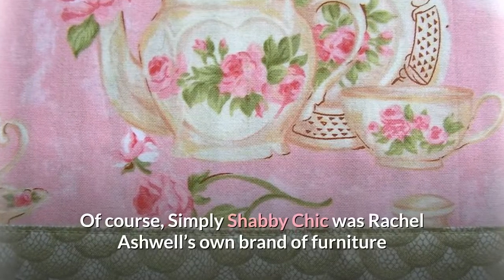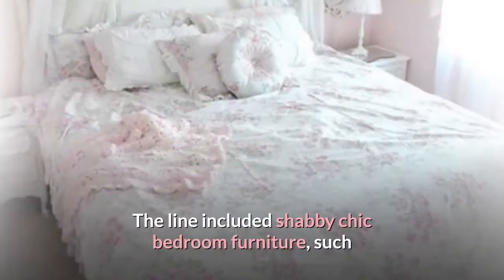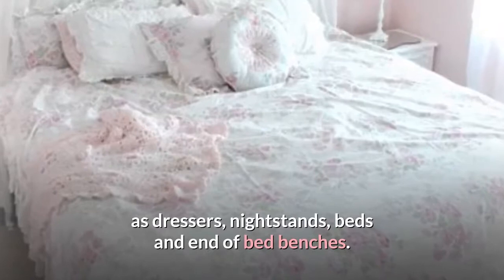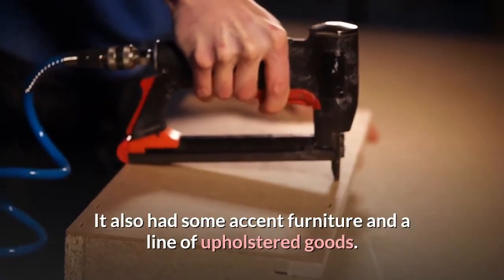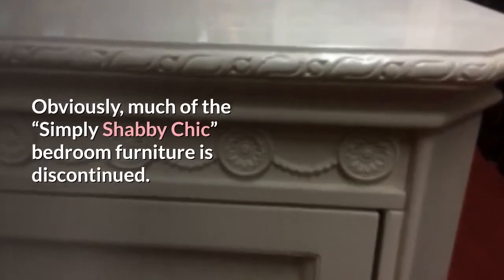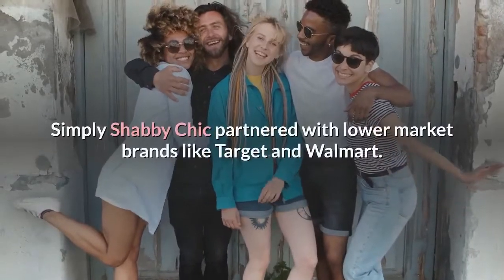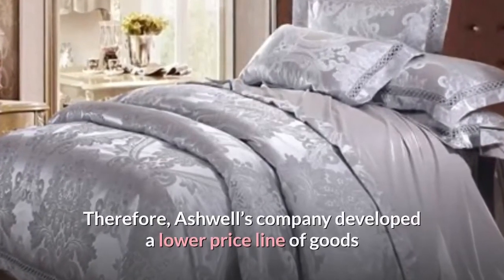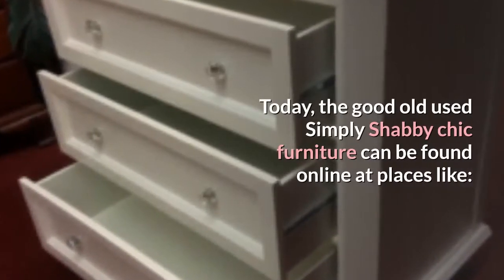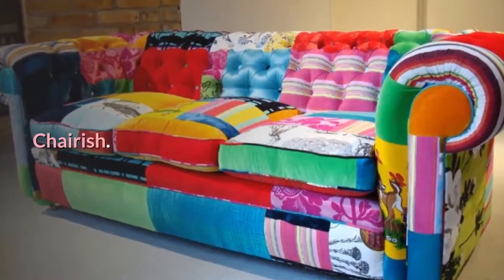Simply Shabby Chic was Rachel Ashwell's own brand of furniture that she developed and sold with different retailers throughout the country. The line included Shabby Chic bedroom furniture such as dressers, nightstands, beds and end-of-bed benches. Many of the case goods had beautiful details like glass knobs, decorative mouldings or light distressing. It also had some accent furniture and a line of upholstered goods. Much of the Simply Shabby Chic bedroom furniture is discontinued. However, after going bankrupt in 2006, Simply Shabby Chic partnered with lower market brands like Target and Walmart, developing a lower price line. Today, used Simply Shabby Chic furniture can be found online at places like eBay, Etsy, Cherish, and online antique stores.